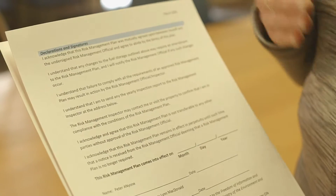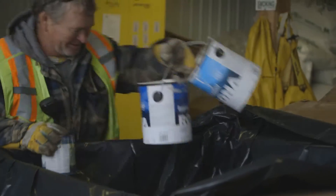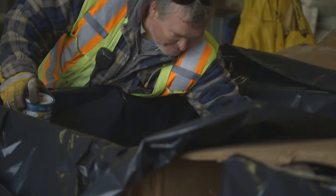If you require a risk management plan, a risk management official works with you to build the plan. This helps you at your home or work to reduce risk from activities that pose a significant threat to drinking water sources.